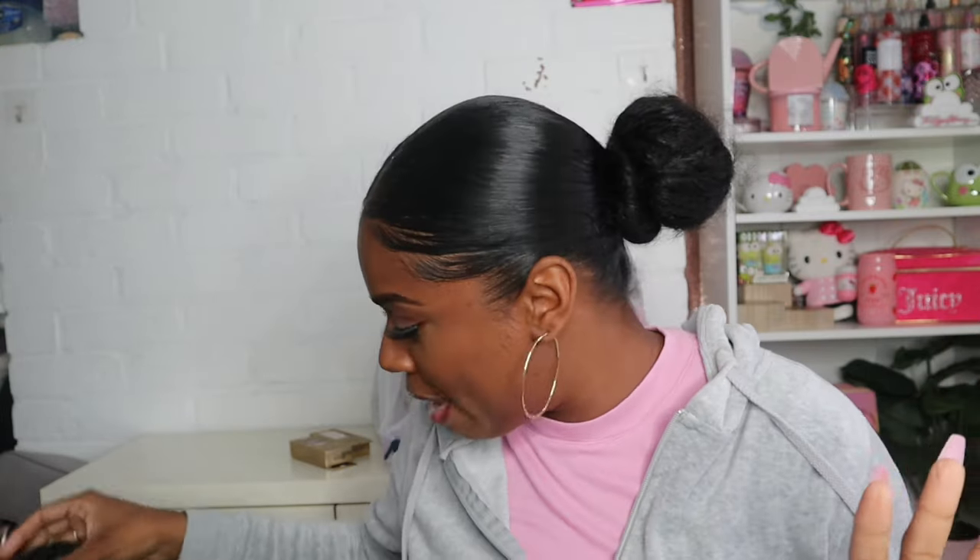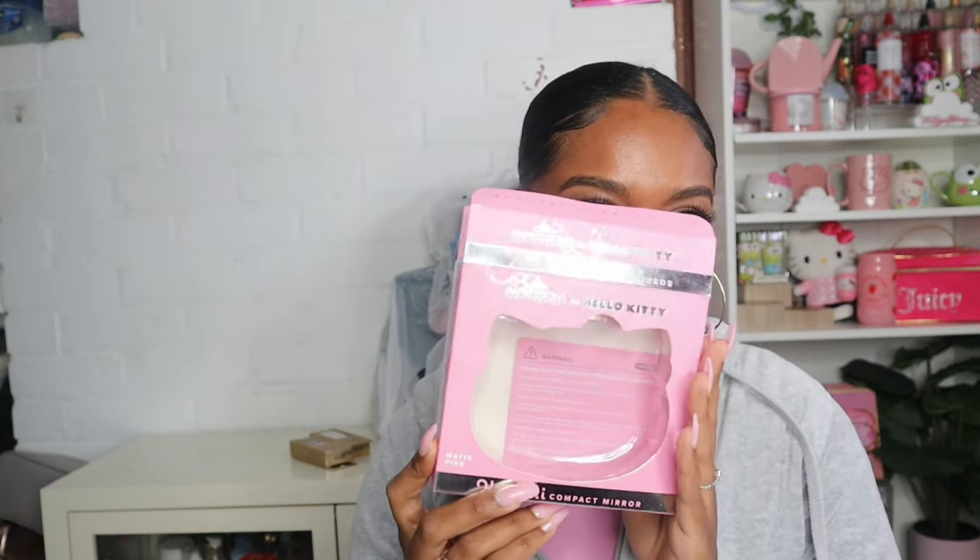I also picked up this Hello Kitty mirror — it's the pink one and it was $19.99. I've already been using it because I literally couldn't wait. I threw the box back in the bag, I was just too eager to use it.